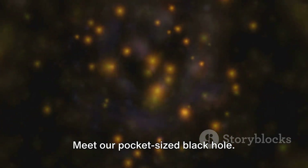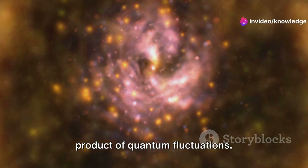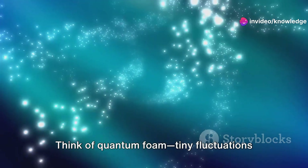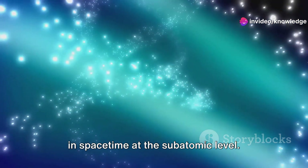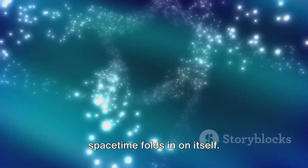Meet our pocket-sized black hole. It's not formed from a collapsing star. Instead, it's a quantum black hole, a product of quantum fluctuations. Think of quantum foam, tiny fluctuations in space-time at the subatomic level. Our mini black hole forms when a pinch of space-time folds in on itself.